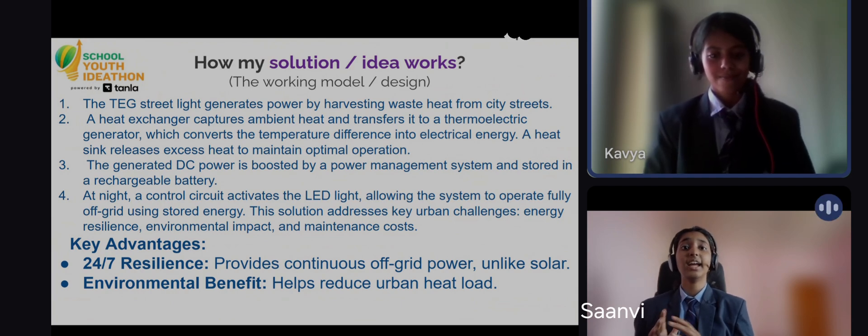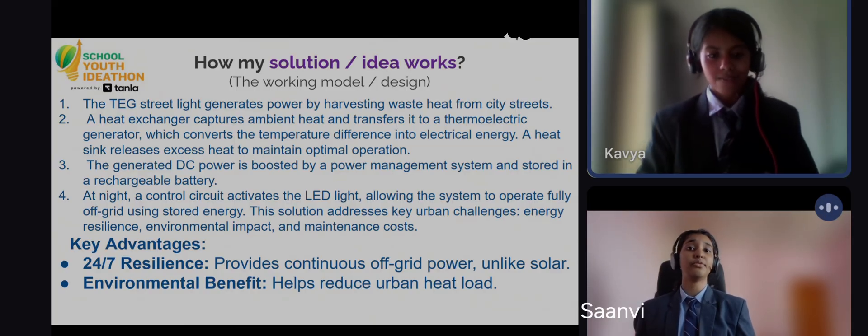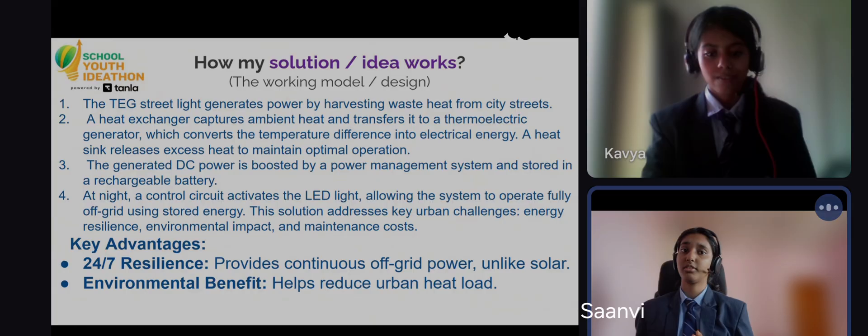The brilliant part is that this system is completely off-grid. It offers 24/7 resilience because, unlike solar, it can potentially generate power continuously from the constant waste heat source. Critically, by converting heat to electricity, it reduces the urban heat load, offering a real environmental benefit.